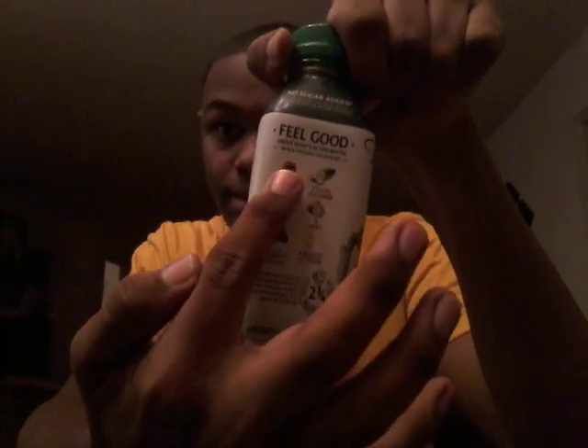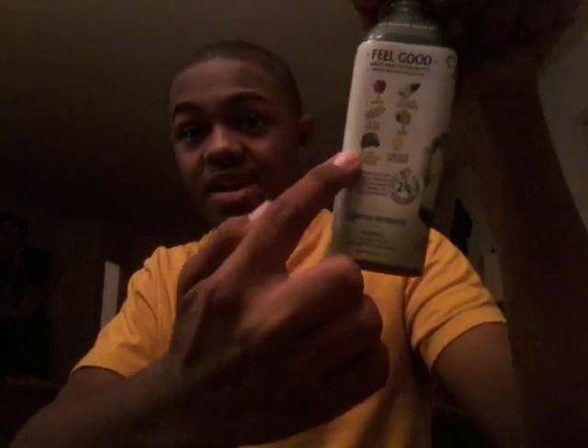So now I'm getting ready to try the Daily Greens. You can see it has apple, celery, kale, spinach, and romaine lettuce, cucumbers, kiwi, and a squeeze of lemon.